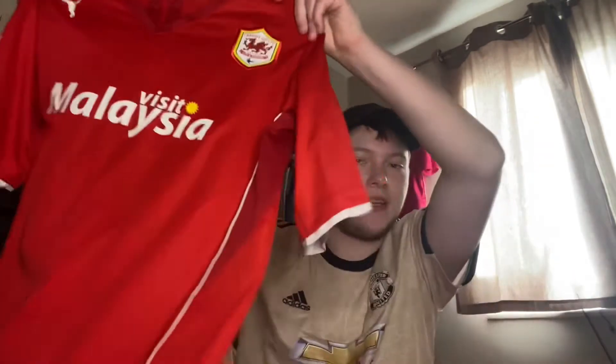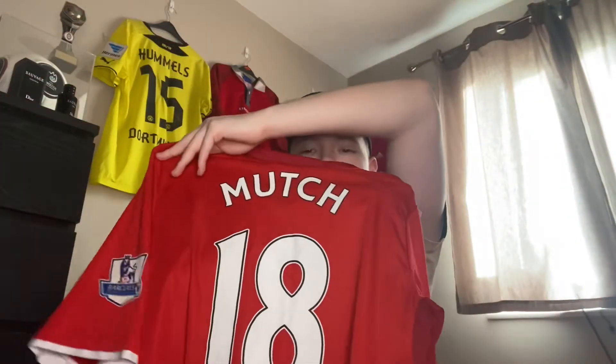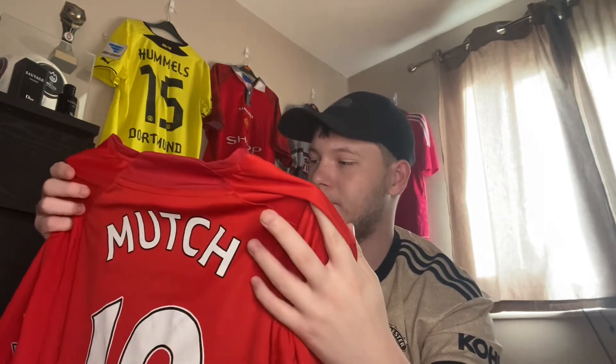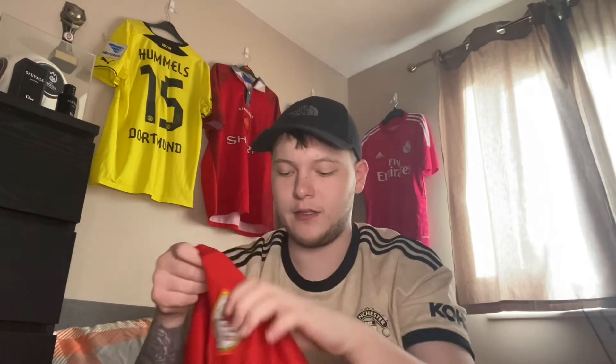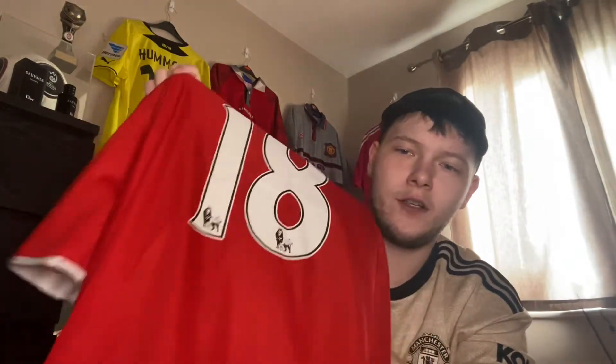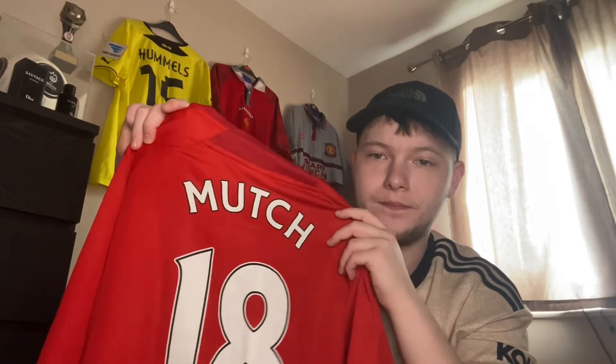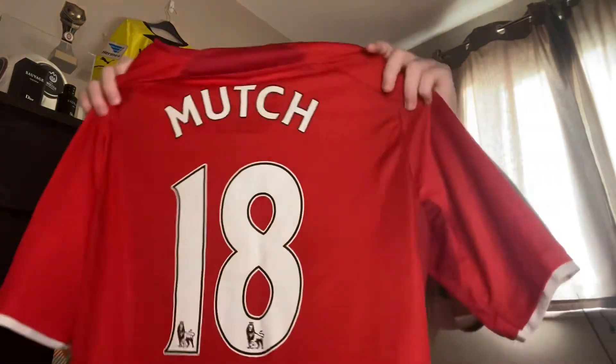Now we have another Cardiff City shirt — the first shirt from when we were ever in the Premier League. It was signed but unfortunately the signature has worn off. It was Jordan Mutch's signature around here somewhere, but it washed off because I was naive and wanted to wear the shirt. Those days of being a Cardiff fan were so good. Jordan Mutch is my favourite player by far — it's just unfortunate what happened to him. He went to Palace, QPR — never happened. Went to America — never happened. But he was so good for Cardiff, him and Peter Whittingham in midfield were amazing.